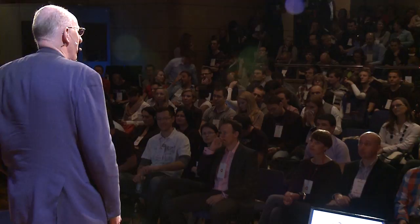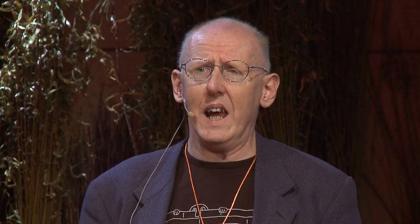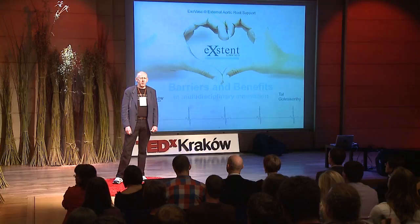I'm going to talk to you today about the external aortic root support project. This has been a very important part of my life for about the last 11 years. I want to use it as an example to talk about multidisciplinary research and innovation. We enjoy a level of affluence and wealth in the developed West — and I certainly include Poland in that — which is under threat from the emerging economies of China and India where labor costs are incredibly low.